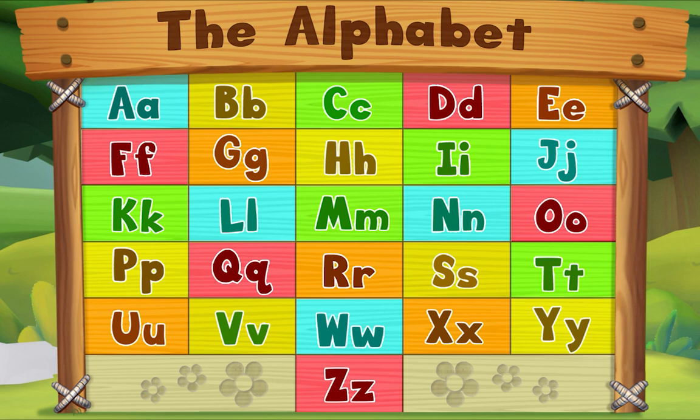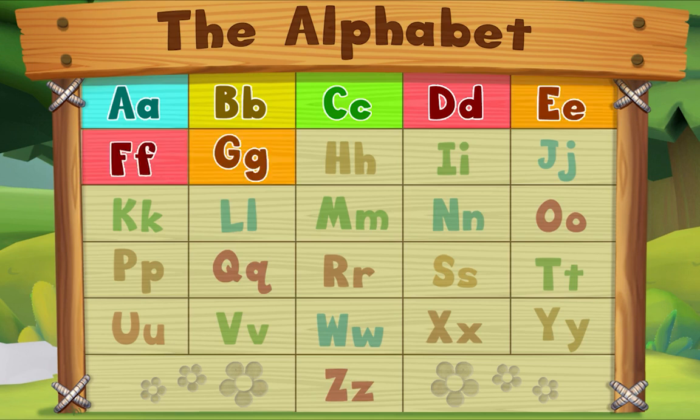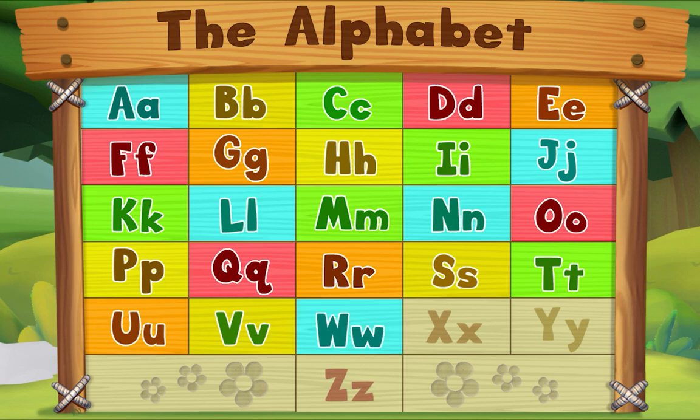Now this time let's sing together! A B C D E F G H I J K L M N O P Q R S T U V W X Y Z. Now I know my ABCs, next time won't you sing with me!